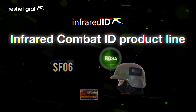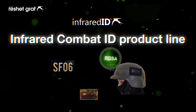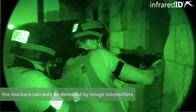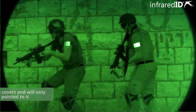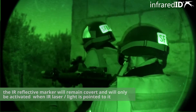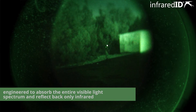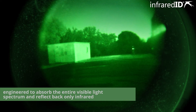Presenting the Infrared Combat ID product line. The markers are made from a powerful infrared reflector that can only be detected by image intensifiers. The infrared reflector will remain covert and will only be activated when infrared laser or infrared light is pointed to it. Infrared identification products are made from a passive material engineered to absorb the entire visible light spectrum and reflect back only infrared.